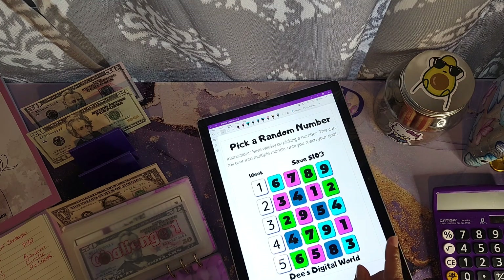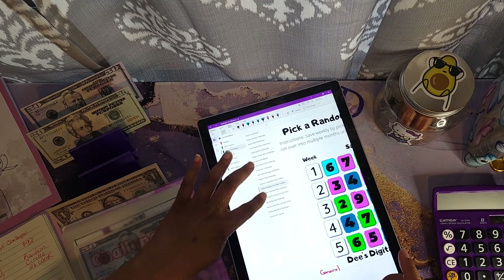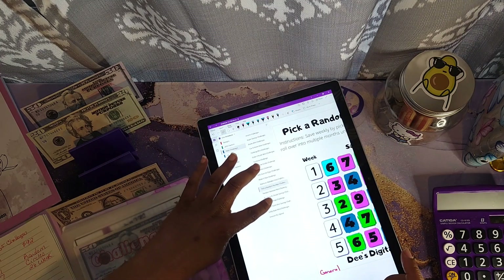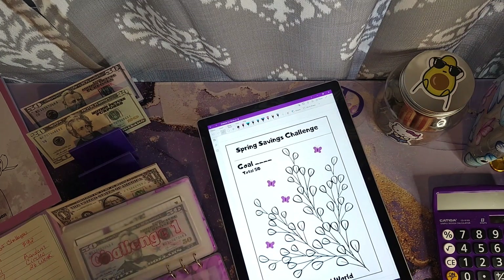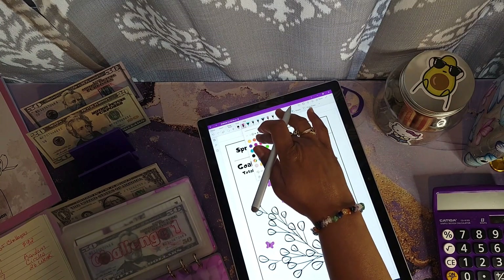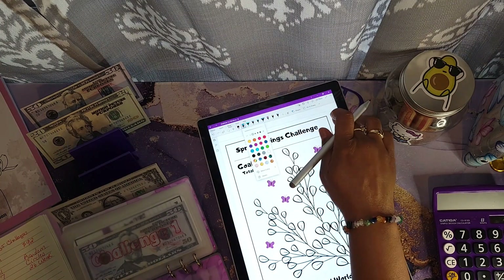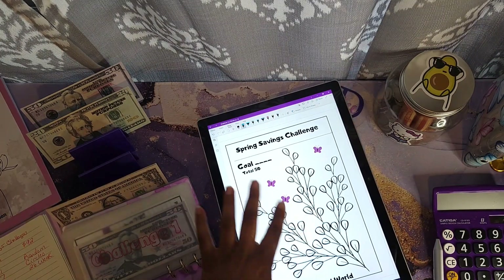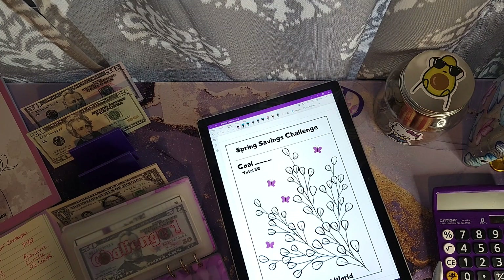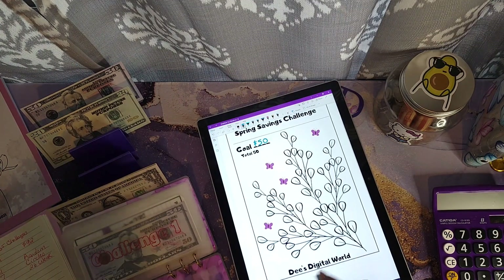Before I allocate the $51, I want to show you the next challenge I'll be starting since I finished this one — I will be starting my Spring Savings challenge. This is available on Etsy Digital World and it is a total of 50 little petals. My goal is to save a total of $50 for this challenge and I will be putting this money towards my general savings fund.